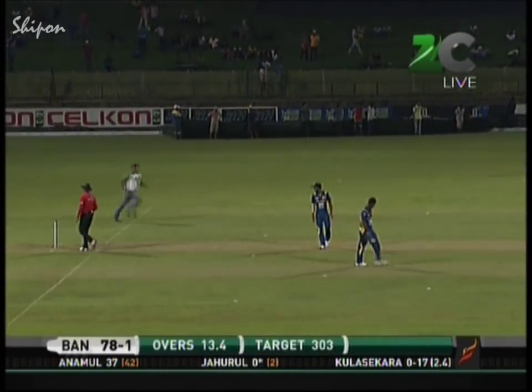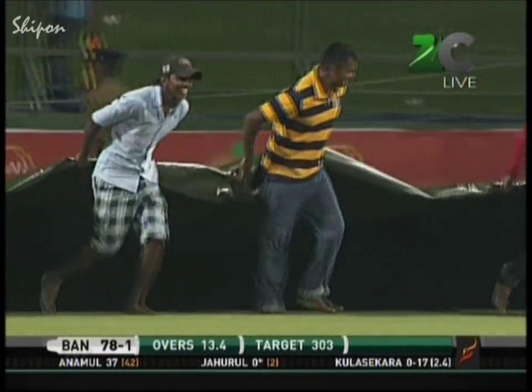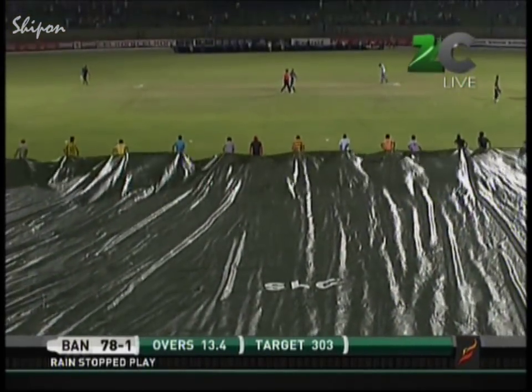The best option is that the wicket stays dry so we can come back and hopefully play the six overs required to get a result. If Bangladesh hadn't lost a wicket, all they would have required at the end of 20 overs was 79 — but because they're one wicket down now, that's up to 92.